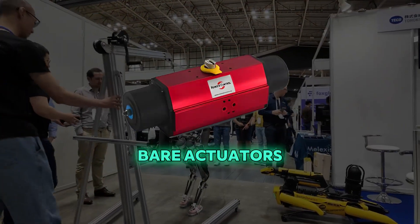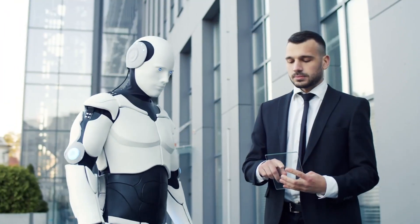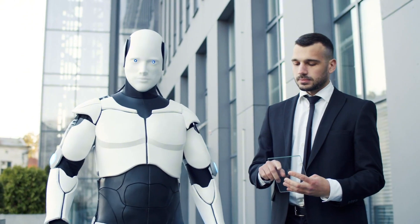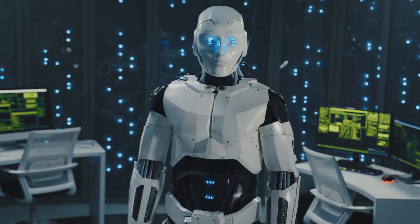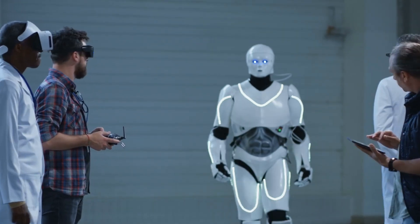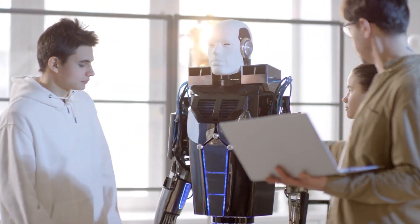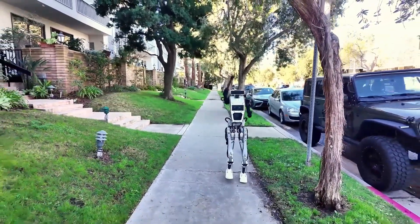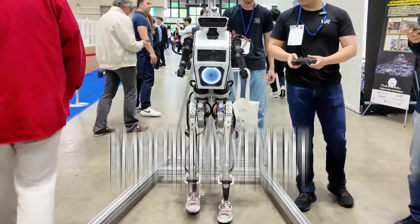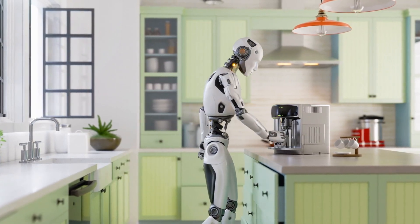Themis 5 II has something called bear actuators that help it move smoothly, even when it's turning or bending. These actuators are special parts that allow the robot to move more naturally, just like humans. If you've seen older robots, you might remember that they moved in a jerky way, suddenly stopping or making quick sharp movements — that's because older robots didn't have the technology to move smoothly. But with the bear actuators, Themis 5 II moves without those sudden stops or jerks. This smooth movement is really important, especially when the robot is working near humans or delicate objects.